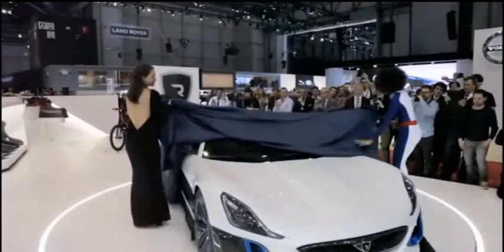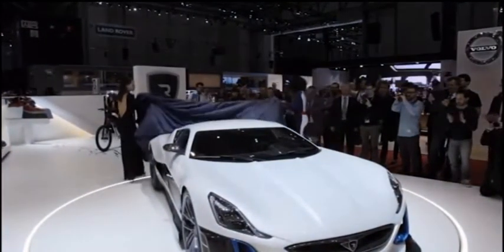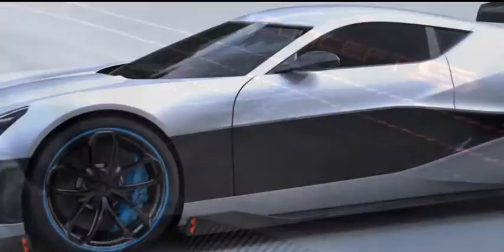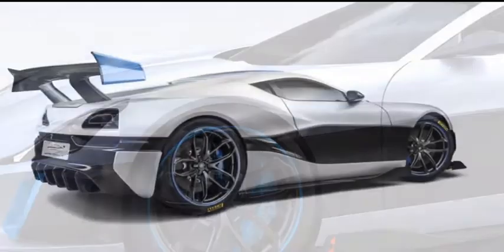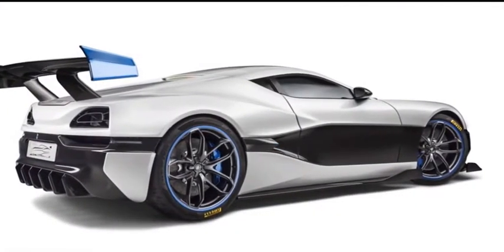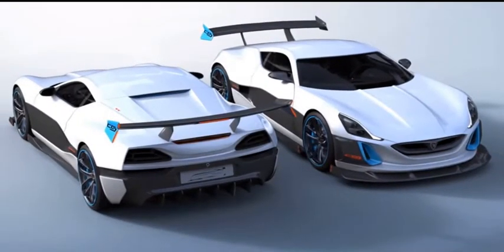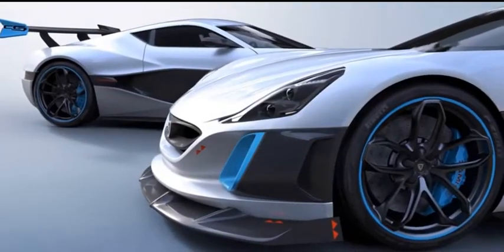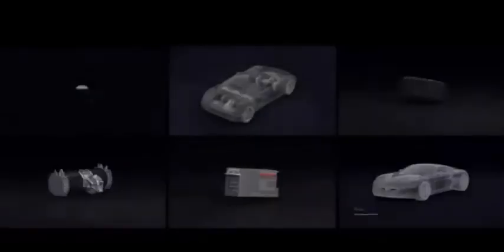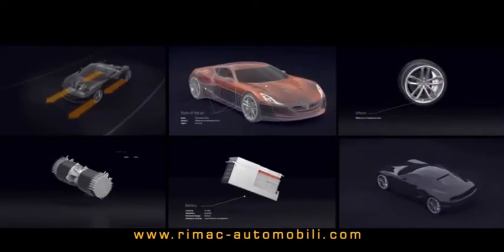Recently, Remick introduced what they call the Concept One's evil twin, the Concept S. This electric monster packs 1,384 horsepower for 0 to 60 in 2.5 seconds and top speeds of 226 miles per hour. So much for those slow, low-range electric cars you thought you knew. Check out the Remick Concept supercars at Remick-AutomobileEye.com.